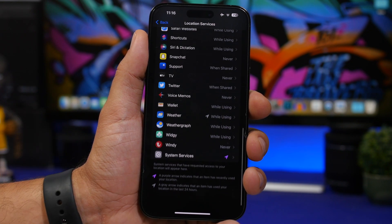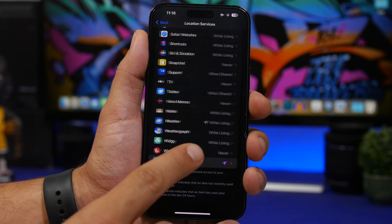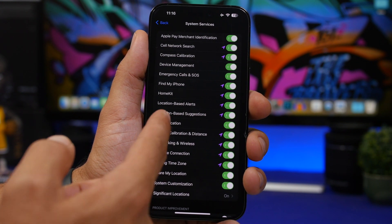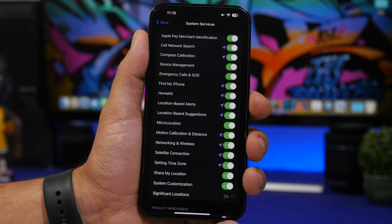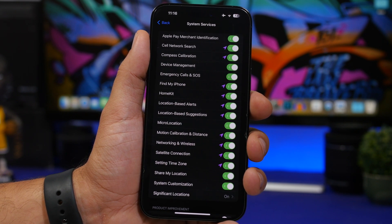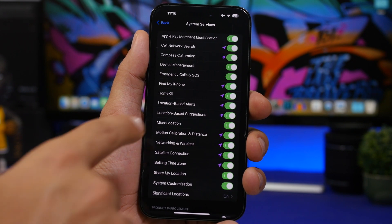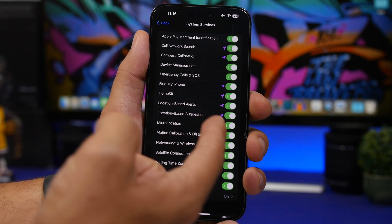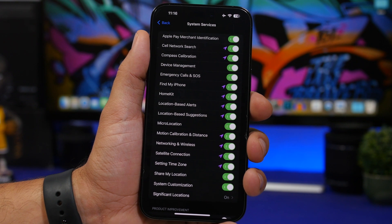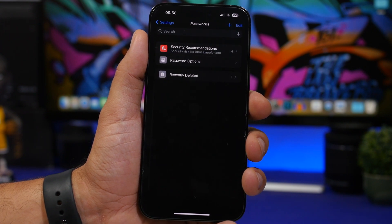Under Location Services in system services, there's a new button for Micro Location. Apple hasn't given any explanation of what it means or does — there's no description — but it's a new option you can enable or disable. We'll have to wait and see what it's about and whether it's useful.